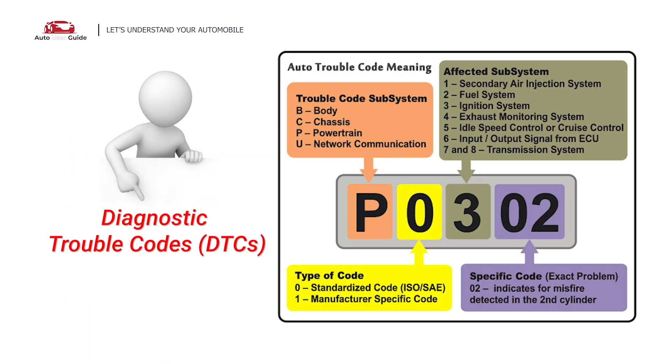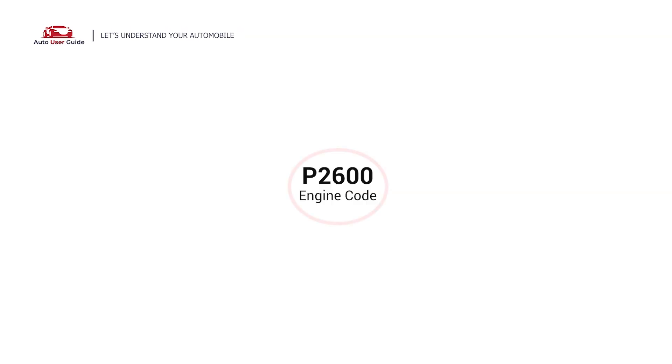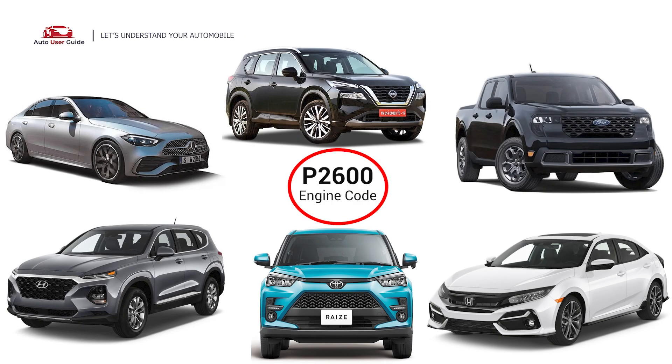Each DTC code corresponds to a specific issue in your vehicle. This error occurs in OBD2-equipped vehicles, especially those manufactured since 1996. It is commonly found in Ford, Honda, Nissan, Toyota, Hyundai, and Mercedes.